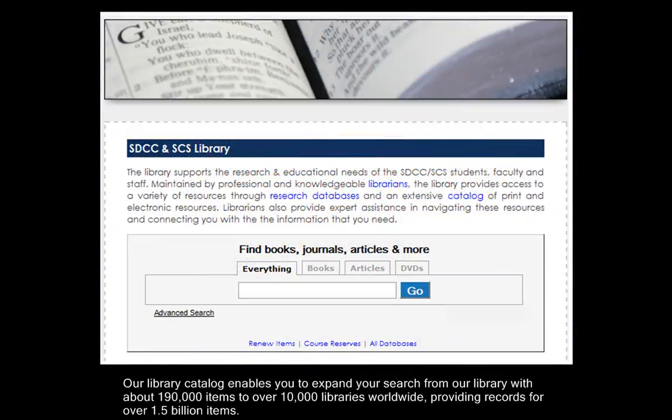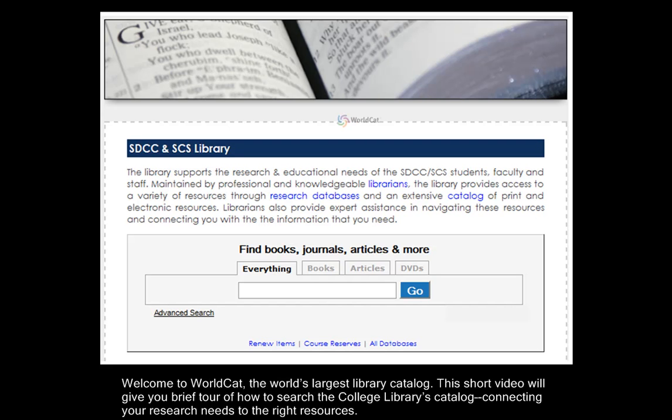Our library catalog enables you to expand your search from our library with about 190,000 items to over 10,000 libraries worldwide, providing records for over 1.5 billion items. Welcome to WorldCat, the world's largest library catalog. This short video will give you a brief tour of how to search the College Library's catalog, connecting your research needs to the right resources.